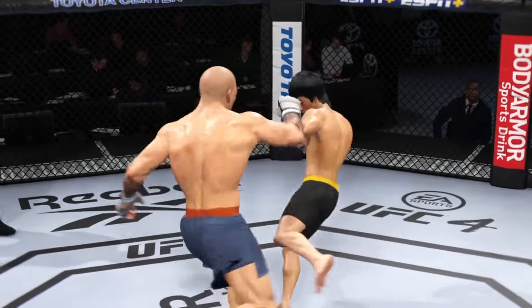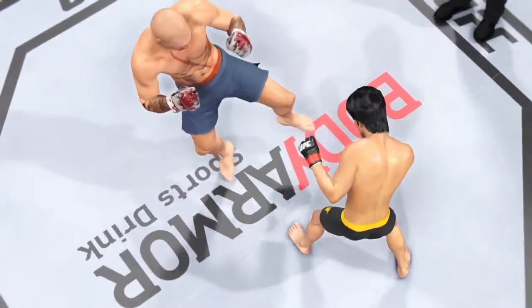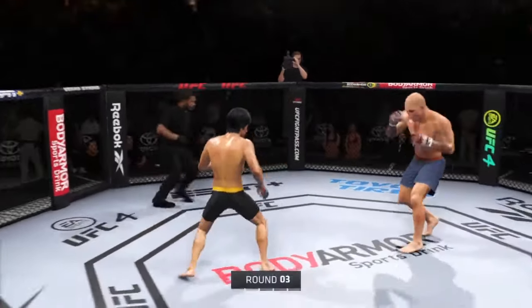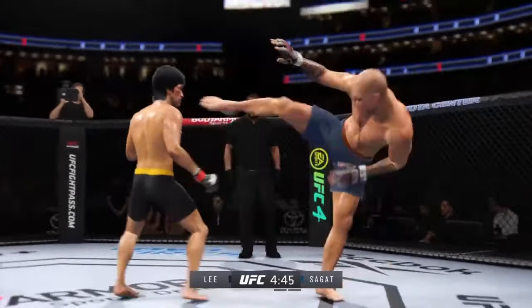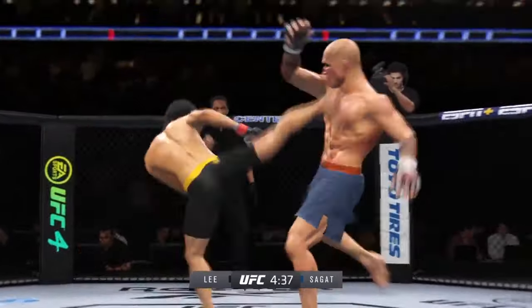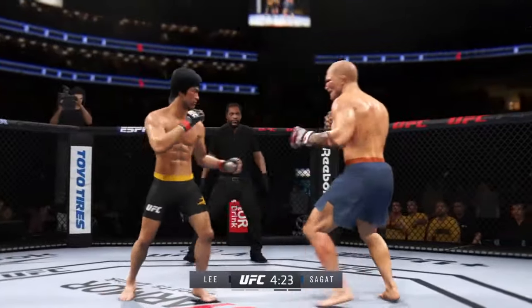Now let's take a look back at some of the highlights — he has had his kicking game going early and often tonight. He knew that this was going to be a way for him to take control of this fight, and he's used those kicks to really put him out ahead. Most fighters can't keep up this type of aggression and pace, but he hasn't really showed any signs of slowing down tonight. Look at the commitment to kicking in this fight.